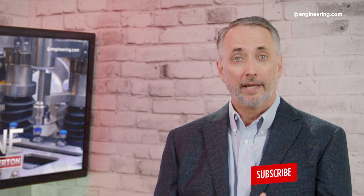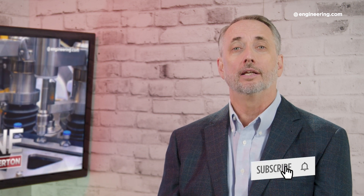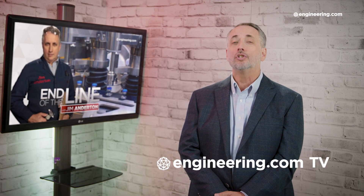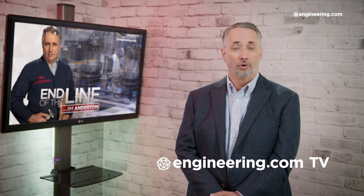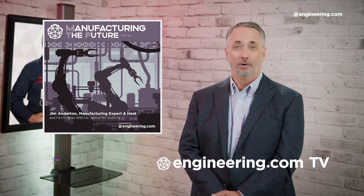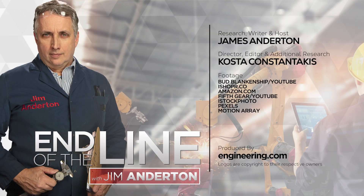That's it for today's episode of End of the Line, brought to you by Engineering.com. If you like this show, be sure to subscribe to our channel and click on the notification bell for our next episode. For our deeper engineering video series for the manufacturing professional, visit Engineering.com TV to watch exclusive shows like Manufacturing in the Future, not found here on our YouTube channel. The link is in the description below. Thanks for watching. We'll see you next time.